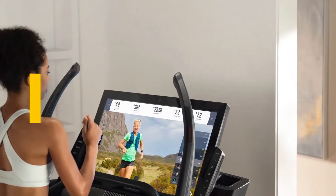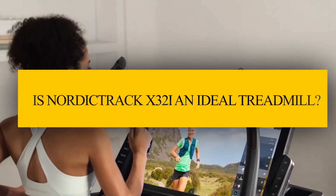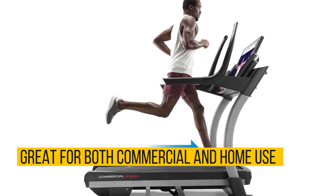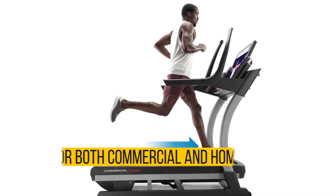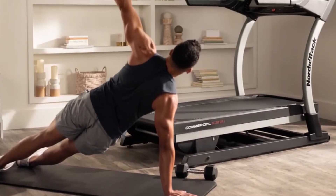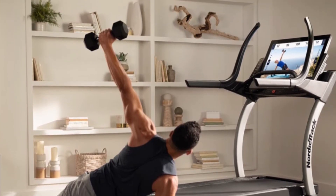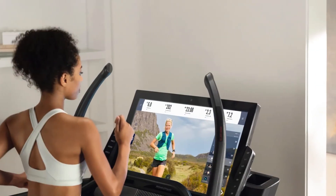Verdict: So is the NordicTrack X32i an ideal treadmill? This treadmill is great for both commercial and home use for users who train frequently and train hard. An entire year of free access to one of the industry's most reputable streaming services means you don't have to repeat the same workouts over and over again.